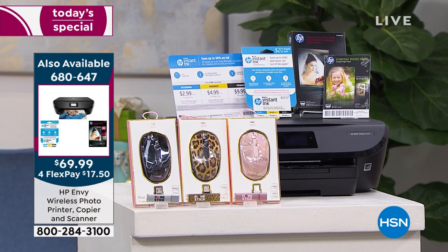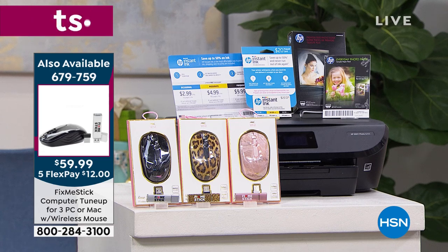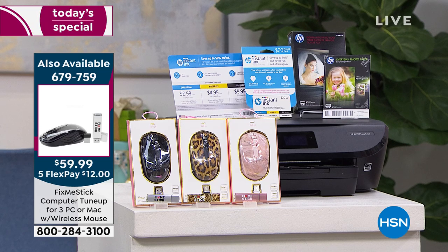We also have the Fix-Me Stick antivirus, which is great for three systems — three PCs or three Macs, up to three computers total — and it's good for a lifetime. It includes a mouse. The Fix-Me Stick removes viruses from your system to keep it lasting longer. Normally it's one computer for one year at $59; here it's three computers for $59, and we include a mouse.